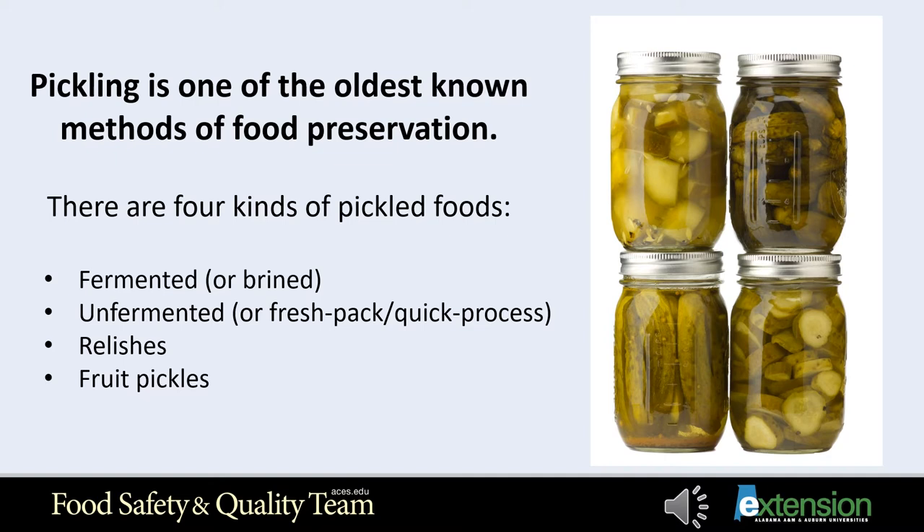Fresh pack or quick process pickles are not fermented but covered with hot vinegar, spices, and seasonings to increase their acidity. They can also be brined for several hours or overnight, then drained and covered with vinegar and seasonings. Examples include fresh packed dill pickles, bread and butter pickles, and pickled asparagus.